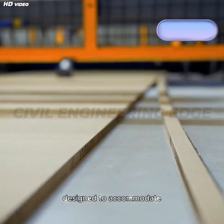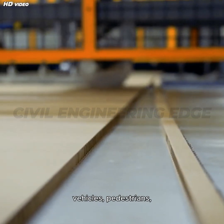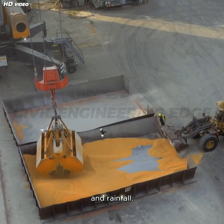The deck slab must be designed to accommodate various types of loads, including moving vehicles, pedestrians, and environmental forces like temperature changes and rainfall.